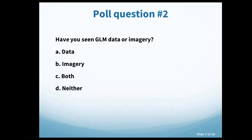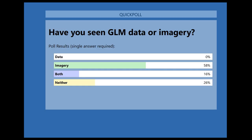Poll question two: have you seen GLM data or imagery? Choices are data, imagery, both, or neither. Results show that the largest percentage have seen GLM imagery, a fair amount have seen neither, and a smaller percentage have seen both. We'll be showing the latest and greatest today, so everyone will be able to answer yes after this session.